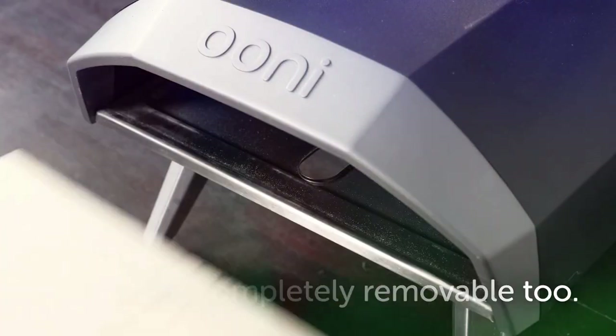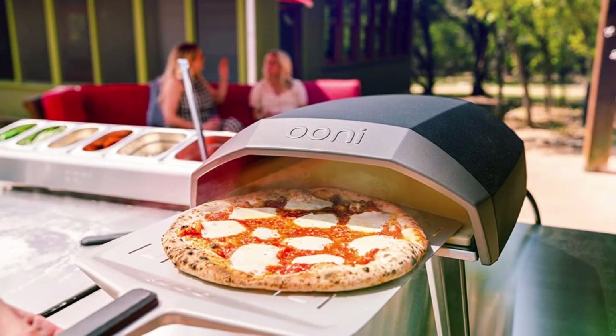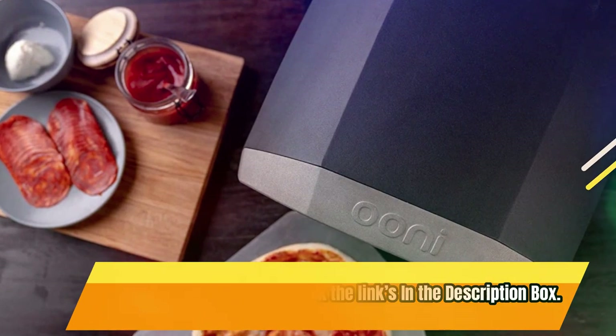Ooni pizza ovens are making great pizzas in backyard and outdoor kitchens in over 50 countries around the world. Their portable and easily stored countertop ovens are a great addition to any outdoor grill. For current price, please check the links in the description box.